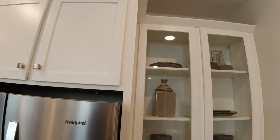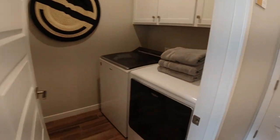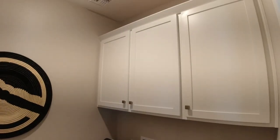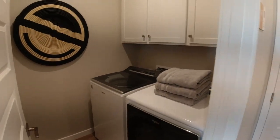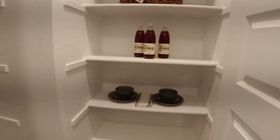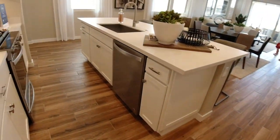So once again, we're in the Clementine model here at Land Sea Homes. Here's the laundry room — does the job. And here's the pantry — a walk-in pantry. You've been seeing those more and more. It's pretty cool.